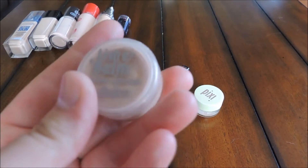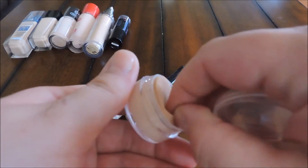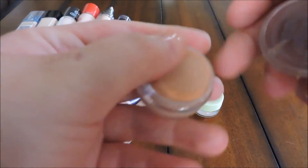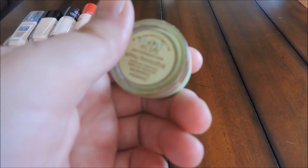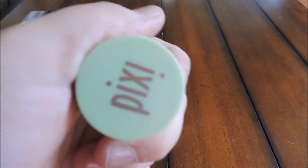Next is theBalm Time Balm Concealer, a cream-type concealer. You can see it's gotten well used because the sponge is a bit dirty. I do like it — it's full coverage and blends really nicely, so I'm keeping it. I also have the Pixi Correction Concentrate in Brightening Peach, which is a cream color corrector I use for dark circles under my eyes. I really like it, so I'm keeping this as well.